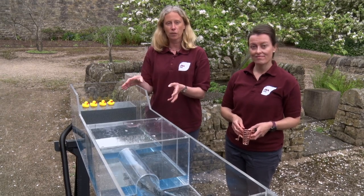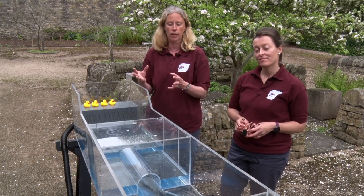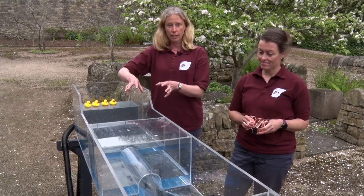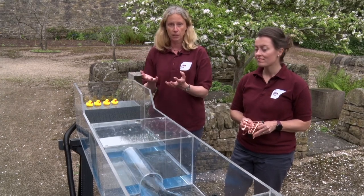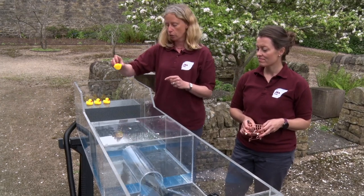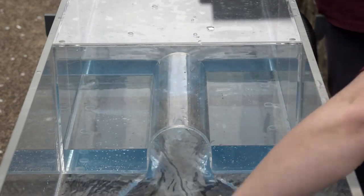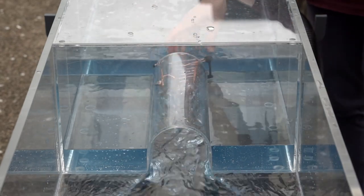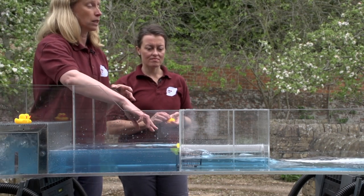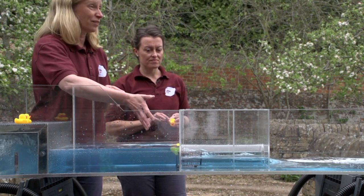Here we have our model of a culvert. Culverts are used to transport watercourses underneath buildings or existing infrastructure like roads or railways, and they can be classed as hazardous environments. Debris can get washed down and get stuck in there, it can be dark underneath, there can be bends — a lot of unknowns. We'll show you how the water speeds up as it goes through the culvert using a duck. We're also going to introduce some debris, and you'll see that the duck is actually pinned against the shopping trolley because of the water pressure — there's very little way of getting out of that situation.